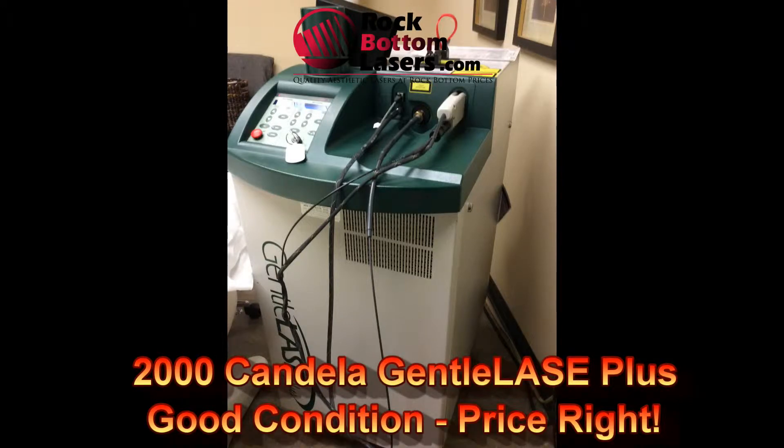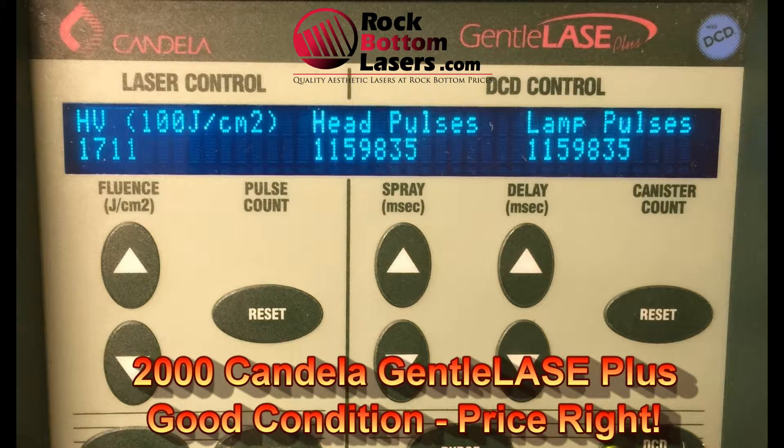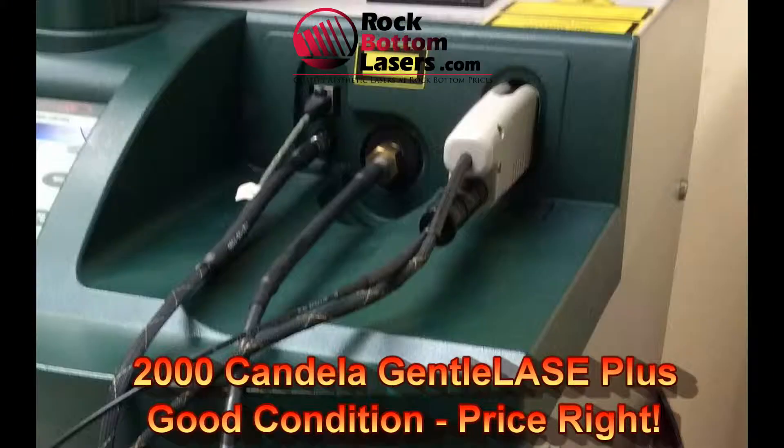Hi, Vin Wells here with rockbottomlasers.com. What I have got and what I'm featuring at the moment is a 2000 Candela Genelase Plus Alexandrite 755 nanometer laser hair removal device.